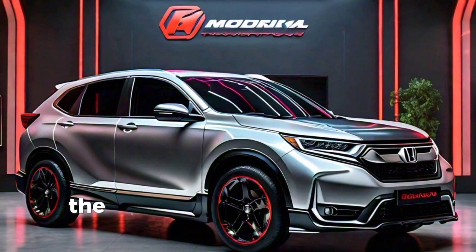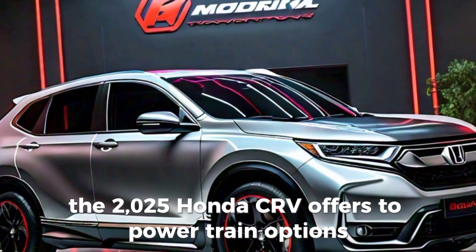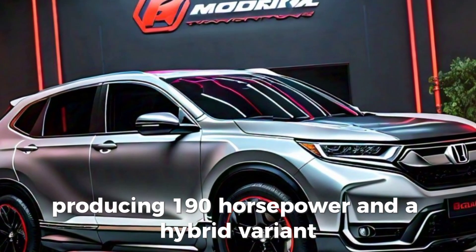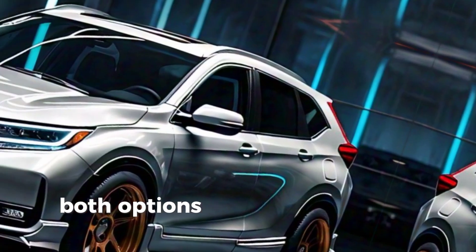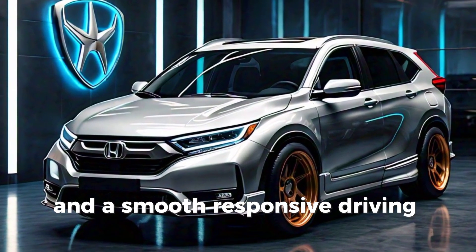Under the hood, the 2025 Honda CR-V offers two powertrain options: a 1.5-liter turbocharged engine producing 190 horsepower, and a hybrid variant that combines a 2.0-liter engine with electric motors for a total of 212 horsepower. Both options deliver impressive fuel efficiency and a smooth, responsive driving experience.